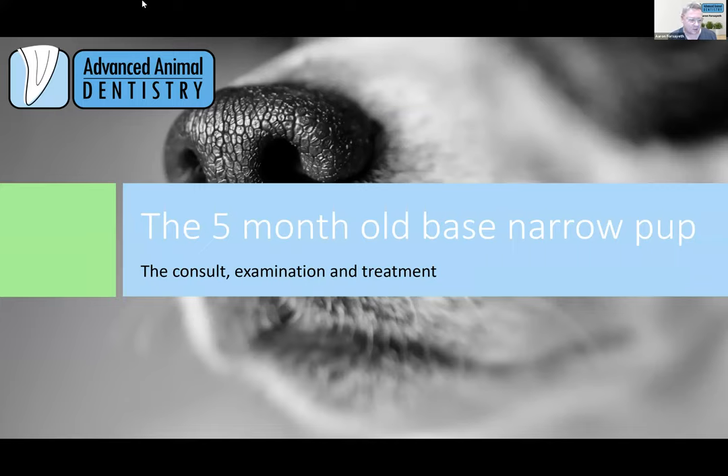Good evening, everybody. Welcome to our second webinar in the series about the base narrow dog. Tonight, you'll be hearing from both of us again. My name is Dr. Aaron Forsyth. I'm one of the directors of Advanced Animal Dentistry. I've been performing only veterinary dentistry for 16 years now.